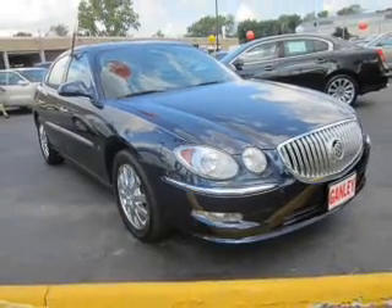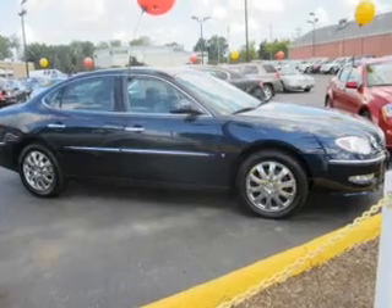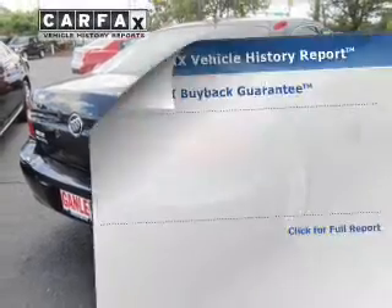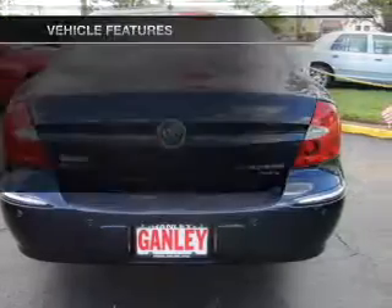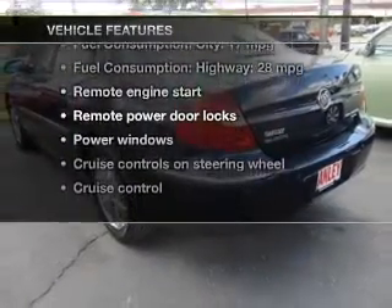Stand out from the crowd with premium wheels. Brake safely with the anti-lock braking system. Heated seats make cold weather driving more endurable and memory settings put you back in the right place every time. Know the history on this ride and greatly reduce your buying risk with the included Carfax vehicle history report, and with these notable features you won't want to miss out on the opportunity to own this amazing ride.